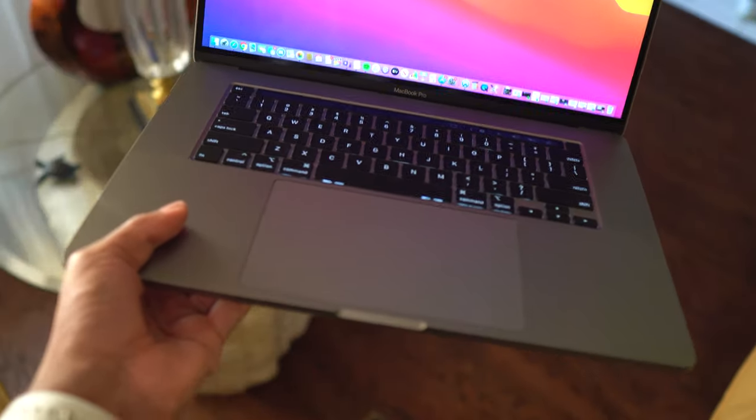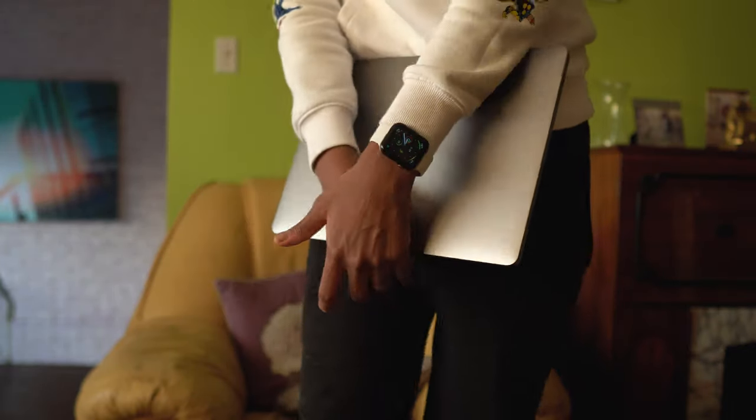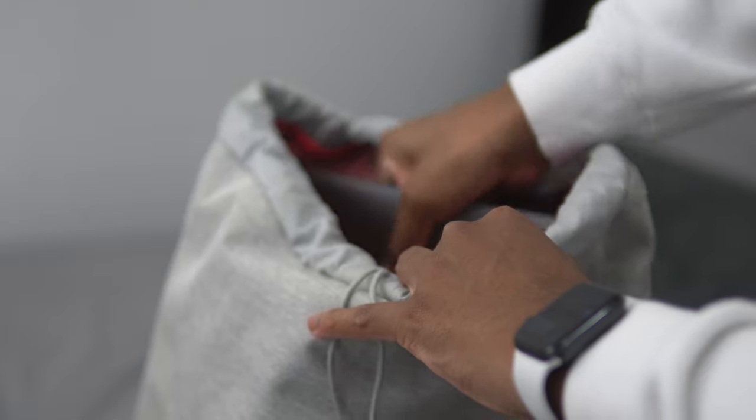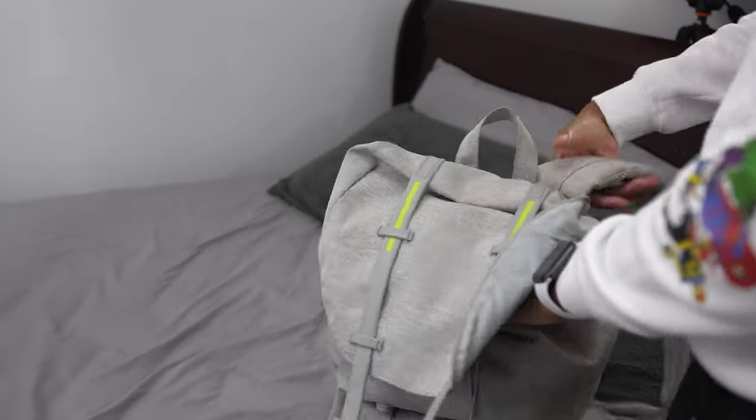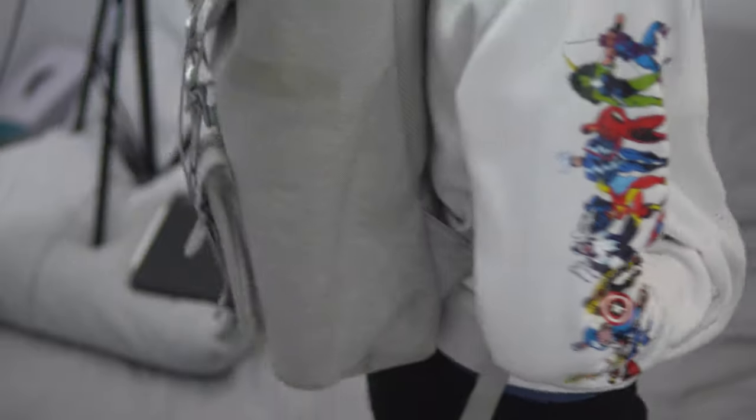The 16-inch MacBook Pro is heavy — maybe I'm just not used to it, coming from an 11-inch iPad and 13-inch MacBook. If you have the older 15-inch and you're thinking of upgrading, this one is bigger in every direction: thicker, wider, and a little heavier due to the larger battery. You'll need to make sure your bag has enough room — my Herschel backpack just barely fits it. Carrying this around all day for school or work, you will start to feel the weight.